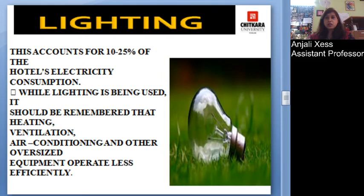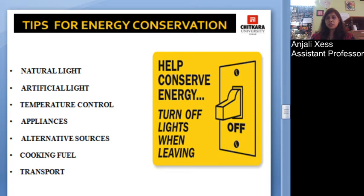Lighting accounts for 10 to 25 percent of the energy used, and the hotel needs to have proper consumption control. When a place is not occupied, lights should be switched off. It is important to remember about heating, ventilation, and air conditioning — we can reduce consumption by avoiding wastage of lights.